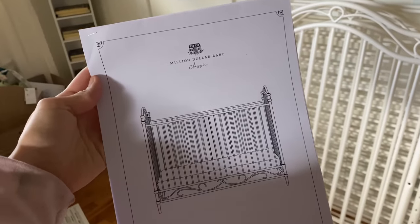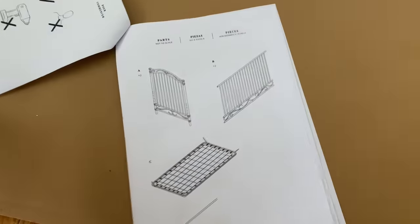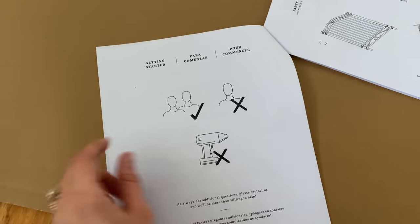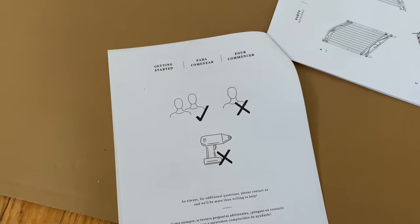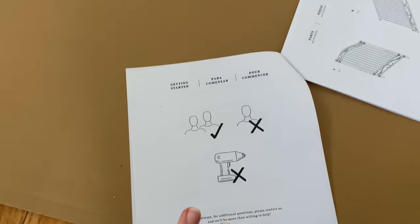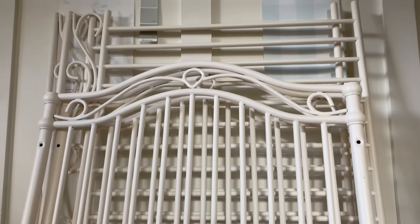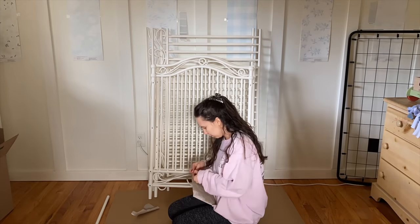The instructions are really beautiful. As soon as I opened this up it says 'one person: no — you need two people.' I feel like I've put so much furniture together that I should be good, but it just made me laugh that it said you need two people. Jon!